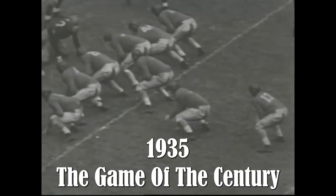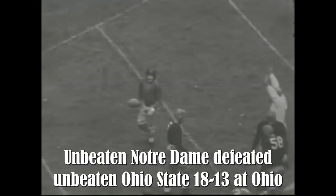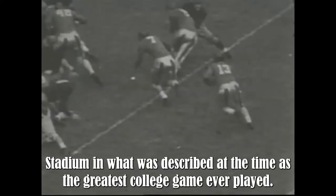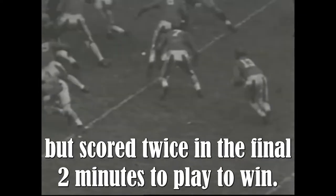1935 — the game of the century. Unbeaten Notre Dame defeated unbeaten Ohio State 18-13 at Ohio Stadium in what was described at the time as the greatest college game ever played. Ohio State led 13-0 entering the fourth quarter, but Notre Dame scored twice in the final two minutes to win.